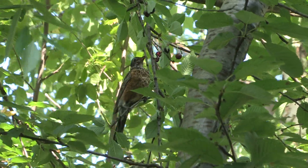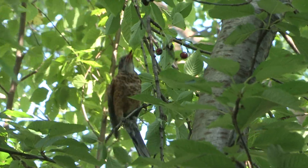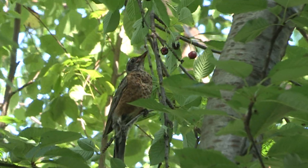Even so, when our cherries are ripe, the birds show up. Sometimes they pick the whole cherry, but mostly they gouge pieces out.